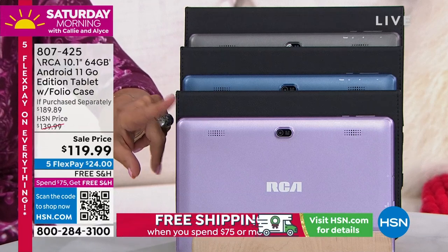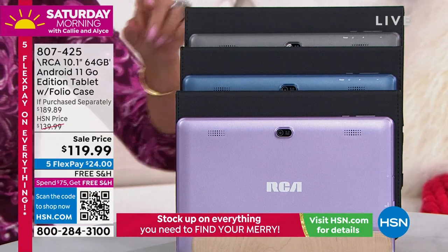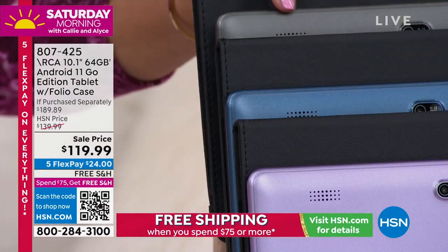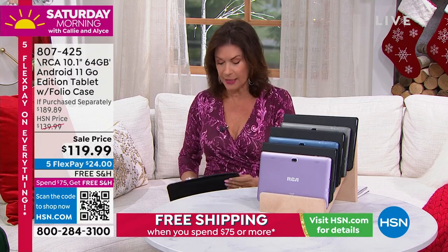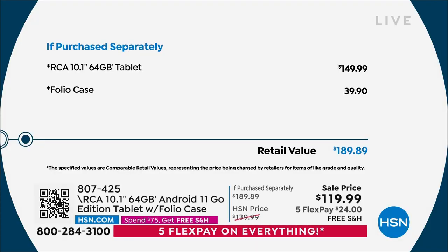There's the lavender — only under 200 left in that color. This is the steel blue — isn't it gorgeous, almost like an icy blue. And you also have it in a soft black that's almost like a gray. If you just bought the tablet without the case it's almost $150. We took $30 off and threw in the folio case — a $39.90 value — so you're saving almost $70 when you buy from us today.